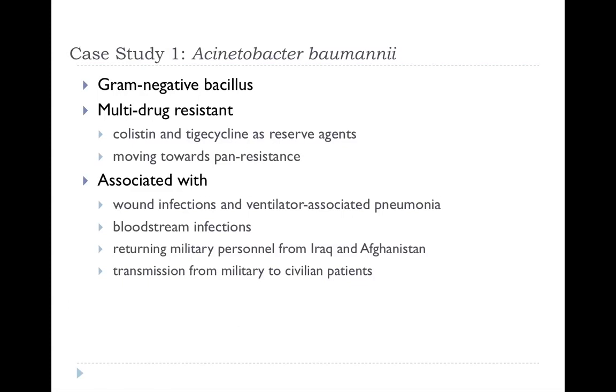One organism we've been looking at over the last few years is Acinetobacter baumannii. I understand this is an organism that is not unknown to you here. It's a gram-negative bacillus, multidrug resistant, moving towards pan-resistance, associated with wound infections, ventilator-associated pneumonia, and bloodstream infections — particularly associated with returning military personnel from Iraq initially and more recently from Afghanistan. About ten years ago it was being dubbed the 'Iraqi bacter.' In Birmingham, all military casualties get repatriated to our hospitals — to the Queen Elizabeth — so we do see this as an issue. There's a particular risk of military patients cross-infecting civilians since we no longer have dedicated military hospitals or wards.